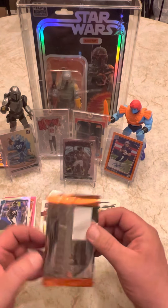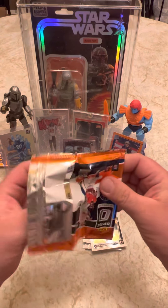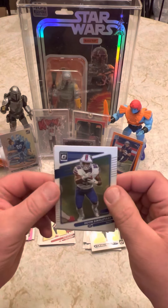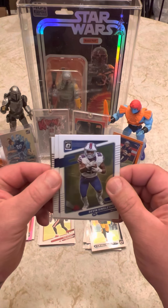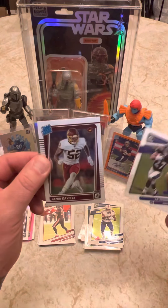Let me get through this last pack. Let me pull something cool. Here we go. JK Dobbins. Let's get a cool silver to end this off. Alvin Kamara — my house.